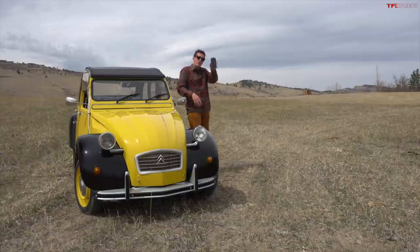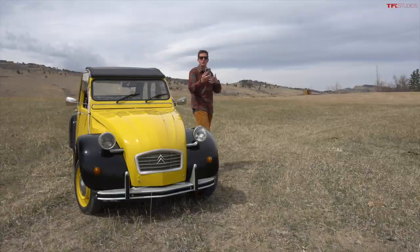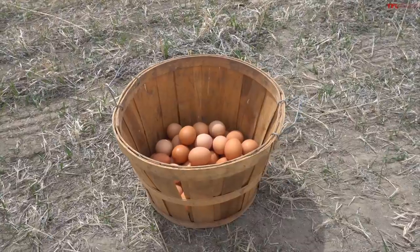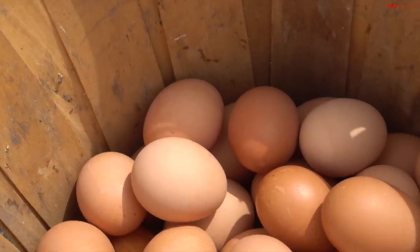I actually have one of the design requirements right here on my phone in French. It goes something like this: Je suis un américain stupide qui est très moche et mauvais dans mon travail. Now the rough translation of that is a vehicle to transport a basket of eggs across a plowed field without breaking any. Let's see if it can do that.